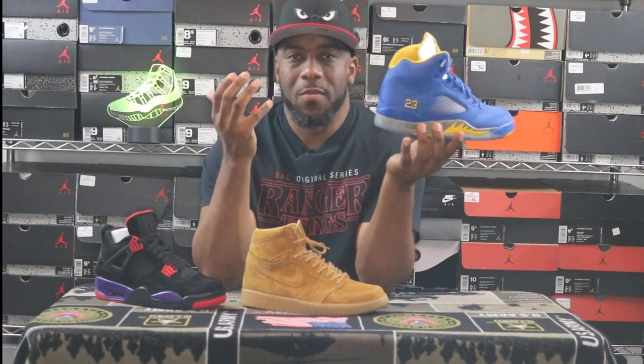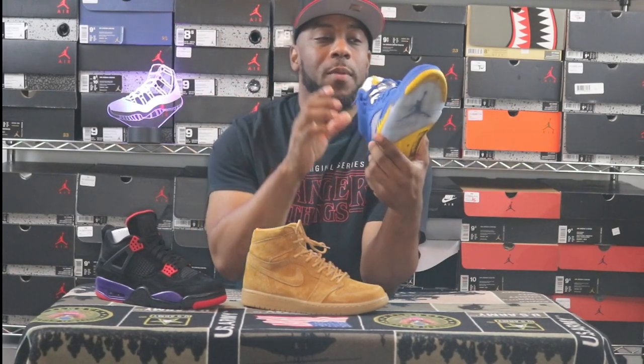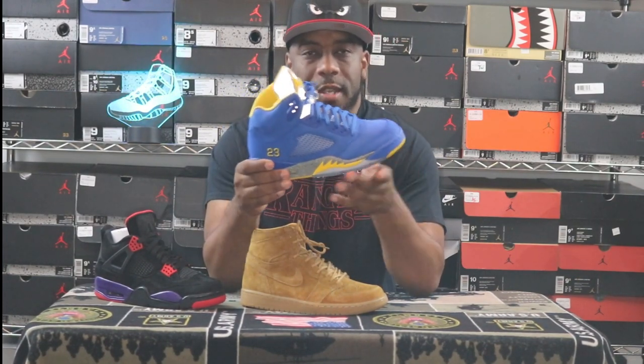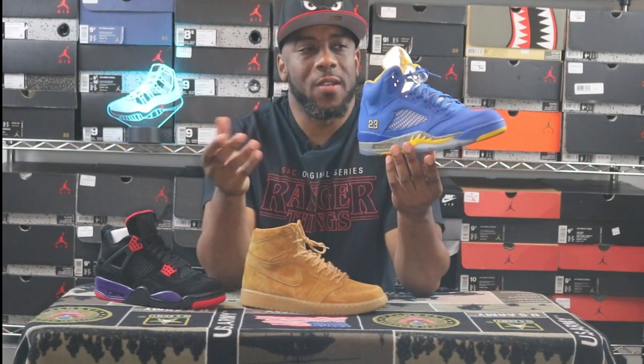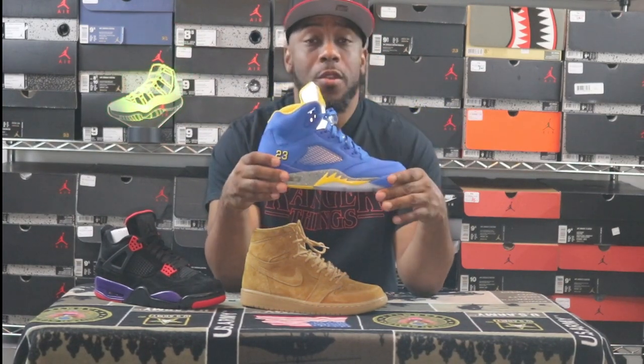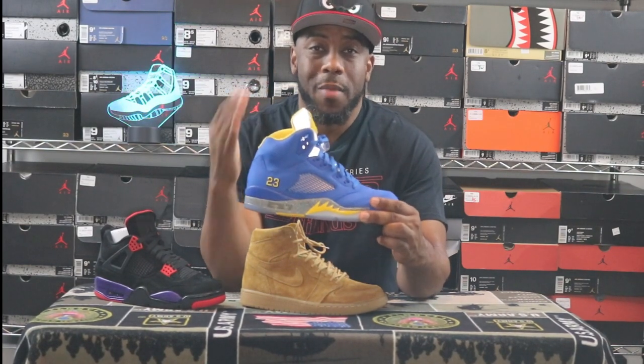Sneaker number one is one I was really waiting on — the original Laney 5 is one of my grails. I haven't gotten a chance to get a dead stock pair; I might have to settle with a nine-out-of-ten pair. But I was really looking forward to this Laney 5 GSP — the George Springtime release — and it dropped at $200, Quick Strike. Normally I'd bypass sneakers like this, but I wanted it so bad because this colorway combination means a lot to me personally.